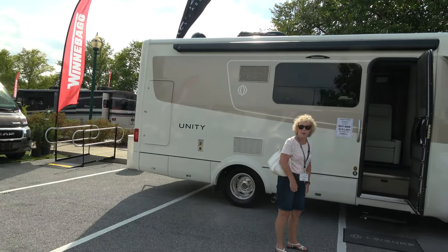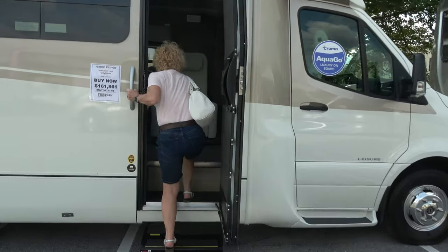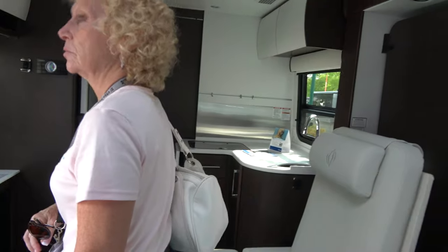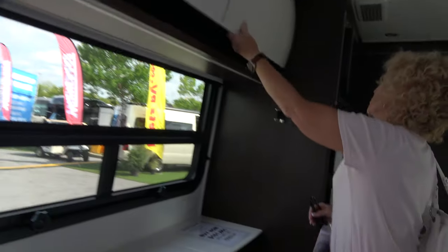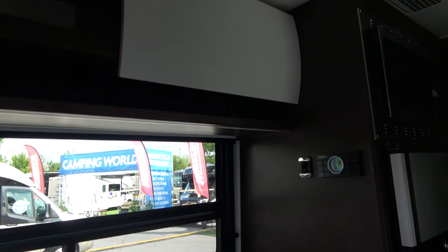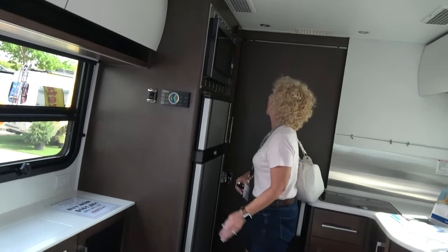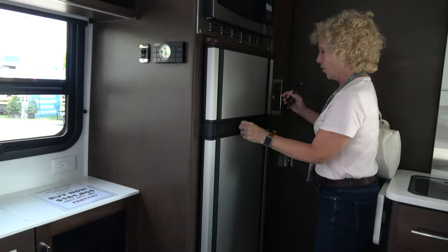So this is a Leisure Travel Vans Unity, and it's $161,000 - a big chunk of change. It has a pop-up TV. There's a latch. It's probably a convection microwave. Refrigerator.